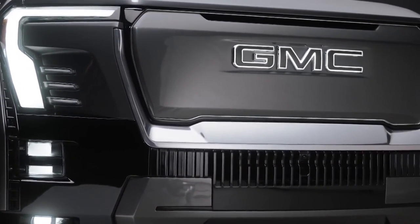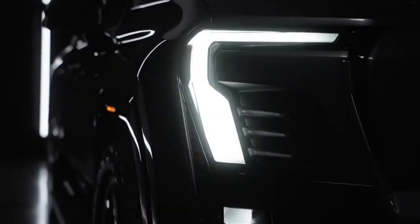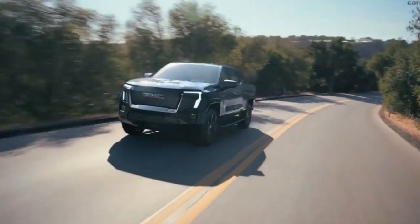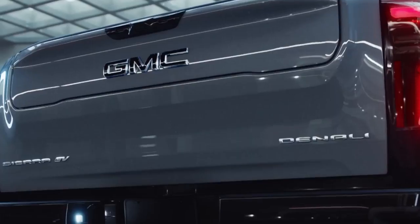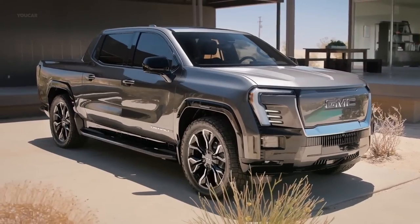GMC will soon have not one, but two electric pickup trucks when the 2024 Sierra EV arrives to complement the massive, over-the-top Hummer EV pickup. The Sierra is meant to be a more utilitarian choice, and like its gasoline stablemate, it shares much with its Chevrolet-badged sibling, the Silverado EV.